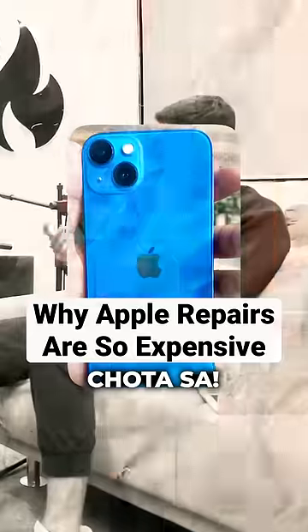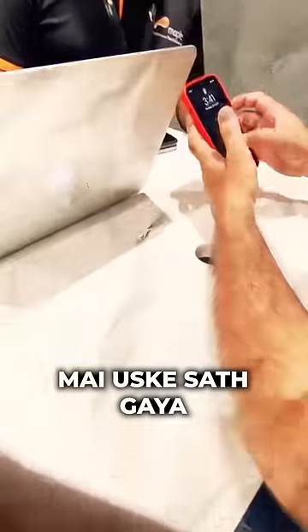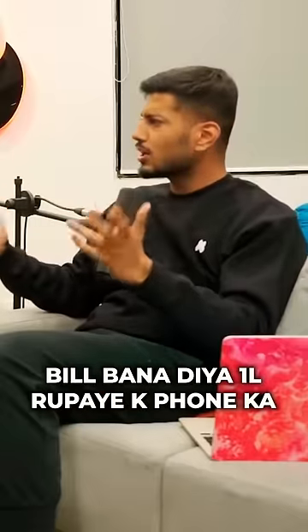There was a crack in the back. I went to the service center and they quoted me 60-70,000 rupees — even 1,000,000 rupees — for what is just a little scratch. It's crazy!